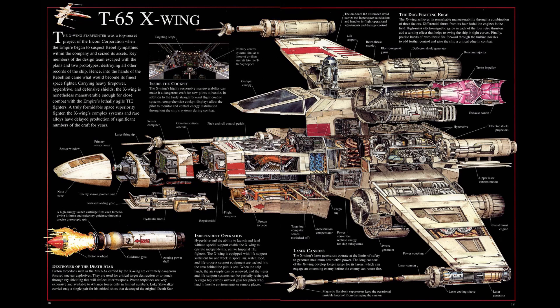With an astromech droid, the X-Wing could also make use of a Class 1 hyperdrive built by Koensayr, the same company behind the Y-Wing.